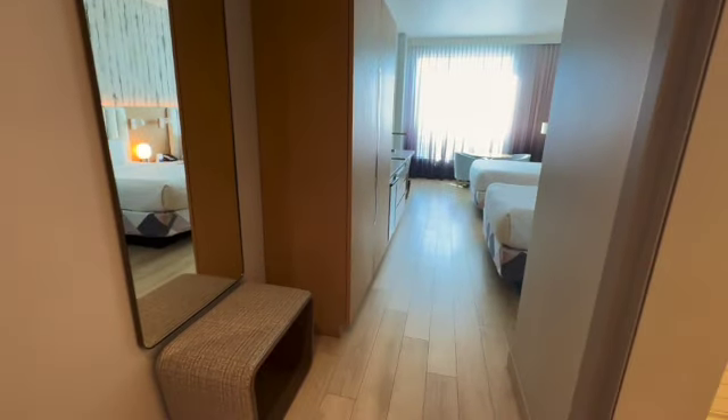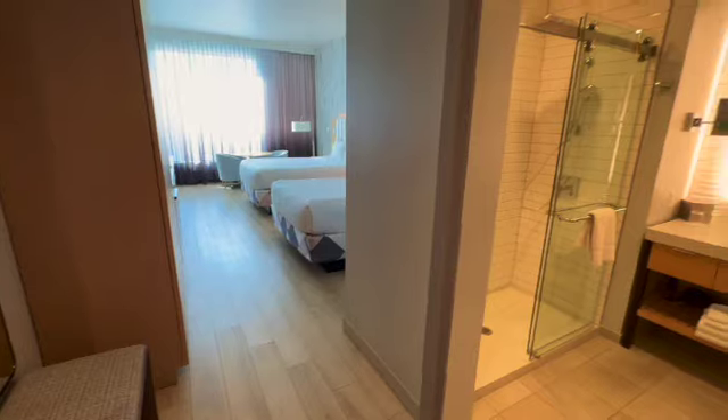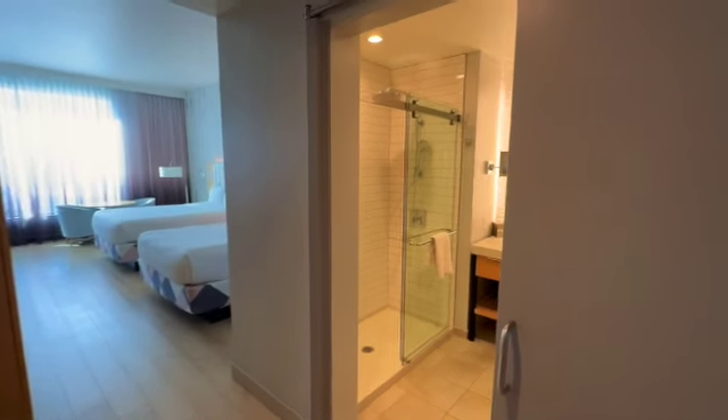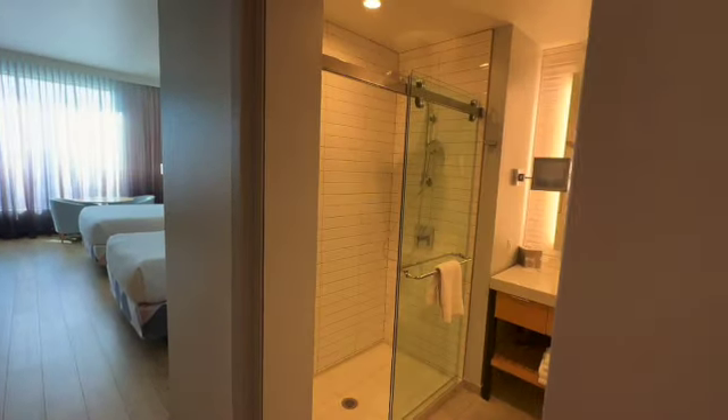Checking in at the Viv Hotel here in Anaheim. I have stayed here numerous times and this hotel is basically brand new — they have not been open for very long. I love the sliding door right here as you walk in for the bathroom.